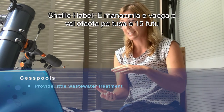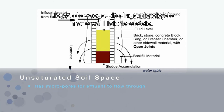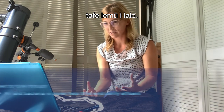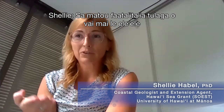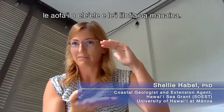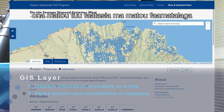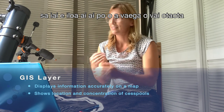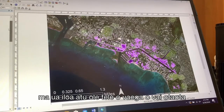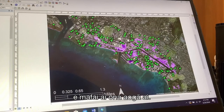Each cesspool needs about 15 feet of unsaturated soil space — the distance between the ground surface and the groundwater — where pathogens get cleansed as it trickles through that filter. We simulated groundwater levels and overlapped that with the Department of Health's GIS layer of cesspool locations, and found that the vast majority of cesspools don't have the required amount of unsaturated space to be considered effective.